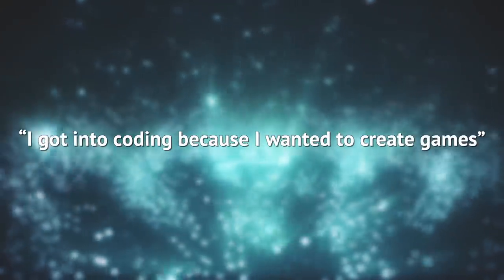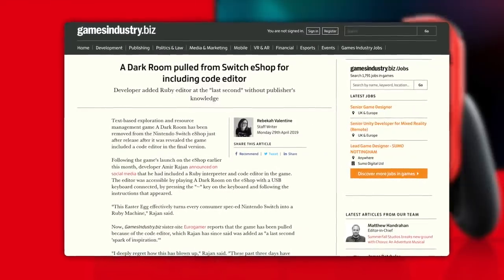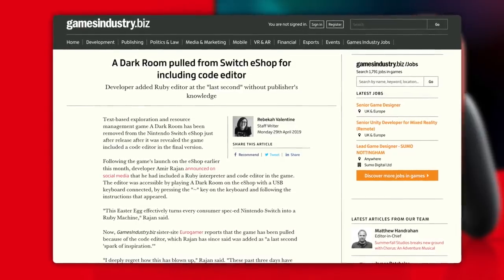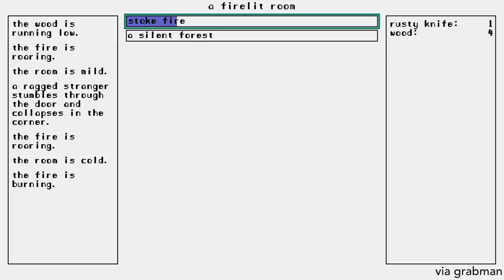He said, 'I got into coding because I wanted to make games. Doing that back in the 90s was difficult.' Nintendo's response to learning this information was removing the game from the Nintendo eShop immediately, and the publisher, Circle, very quickly apologized for any problems this may have caused. After this became an actual thing that people concentrated on,